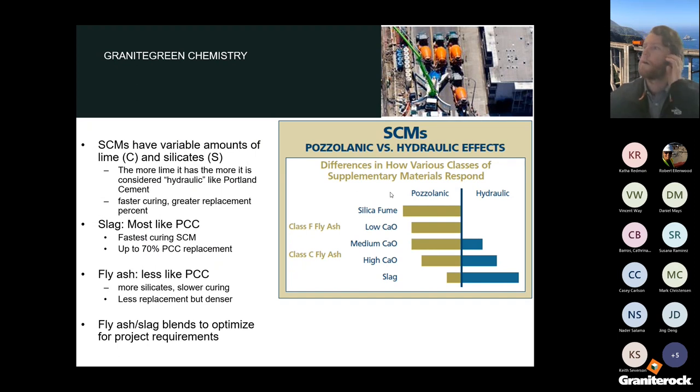Here's a visual of the percentage makeup showing how much an SCM is more pozzolanic or hydraulic. Fly ash is mostly pozzolanic, and slag is more hydraulic, so slag will set up faster compared to fly ash as a replacement. SCMs have a variable amount of lime silicate — the more lime silicate, the more hydraulic it is, causing faster curing and allowing for greater replacement. For slag, the upper limits are about 70%, which is high because of that hydraulic property. Fly ash acts less like normal cement, slowing cure times. You can also combine fly ash, slag, and cement to create optimized green mixes.